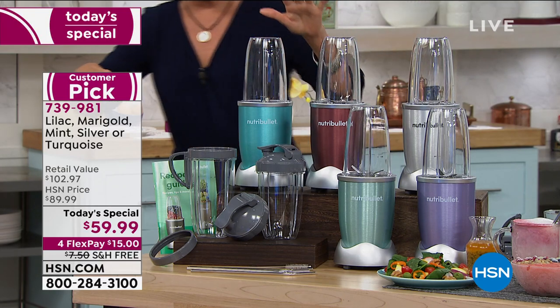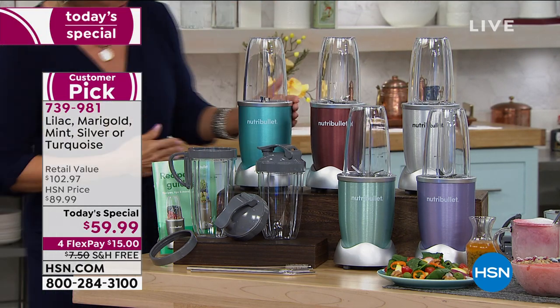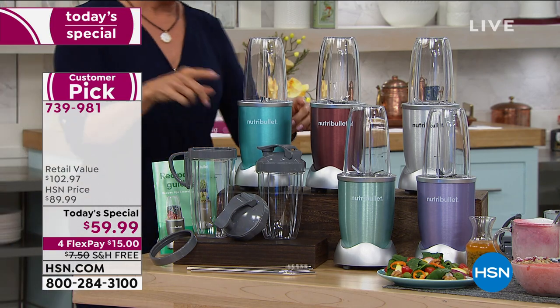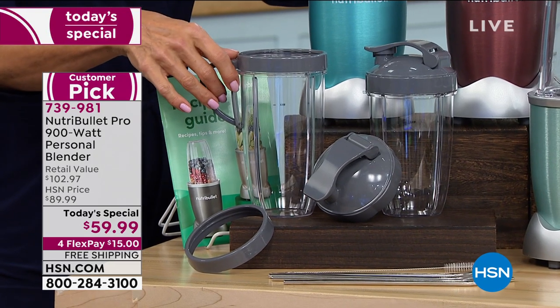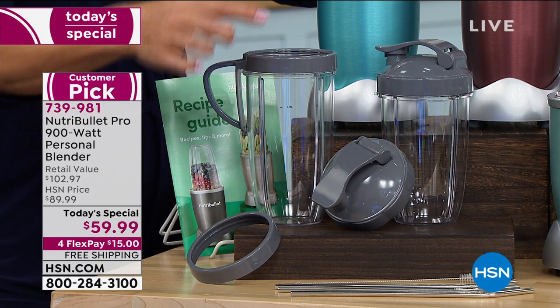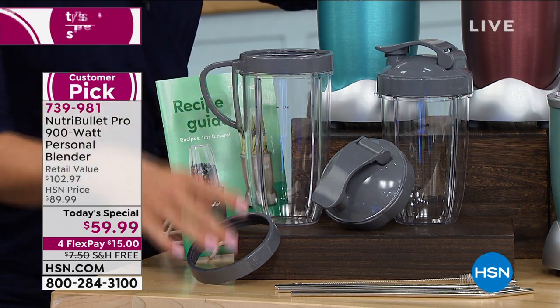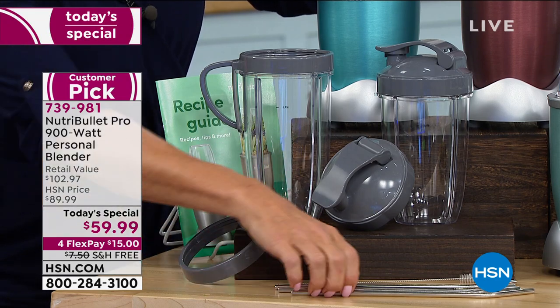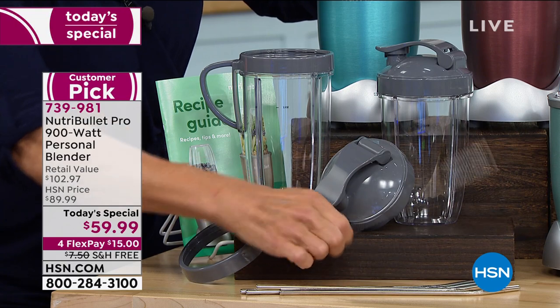Let me show you all the extras you're getting on top of the powerful 900 watt Nutribullet blender. You're getting three jars — two 24 ounce cups and the 32 ounce cup. You're getting the to-go lid, the to-go lid with handle, and the lip ring. You're also getting four stainless steel straws with a little cleaner.